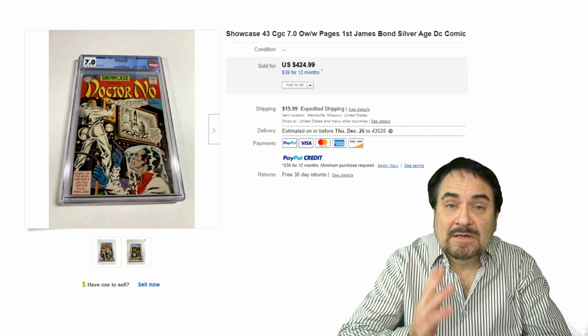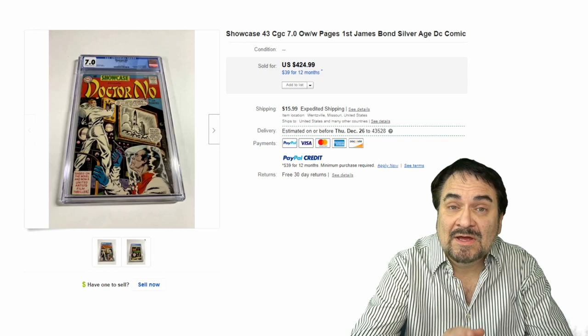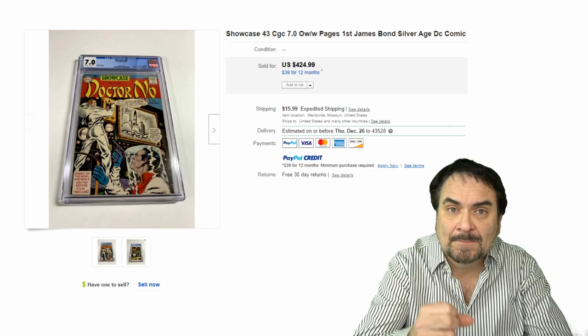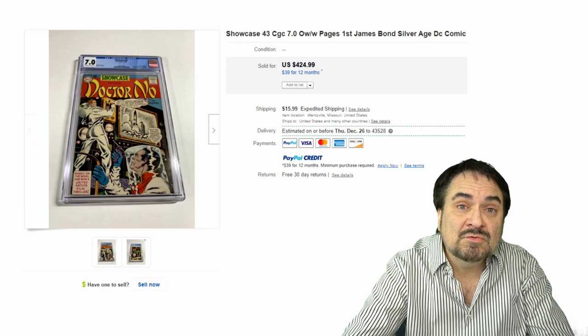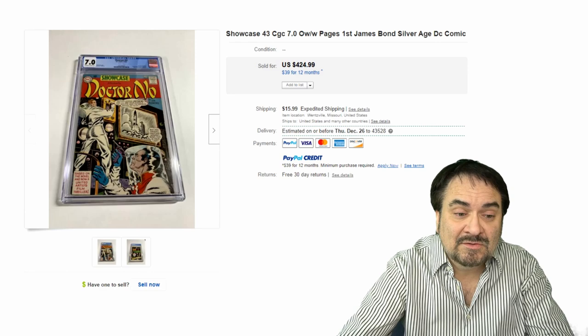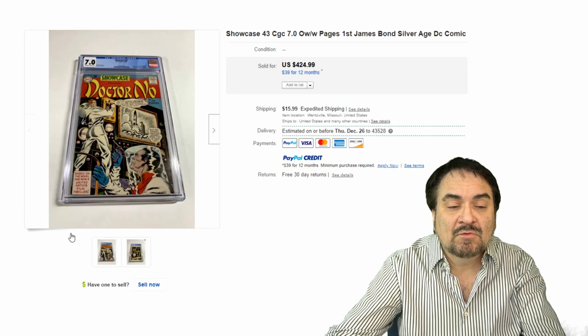Now, Dr. No appeared in comic books as well, if you did not know that. Ian Fleming wrote this. This is Showcase Comics number 43. Showcase is an excellent title of comic books. Issue 37 has a group of my favorite superheroes in it — I loved them as a kid. If you do know who appeared in issue 37, you're welcome to leave that information in the comments below. This one sells very regularly — first James Bond Silver Age DC comic book. $424, and this one is slabbed.